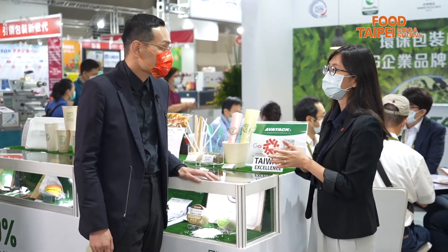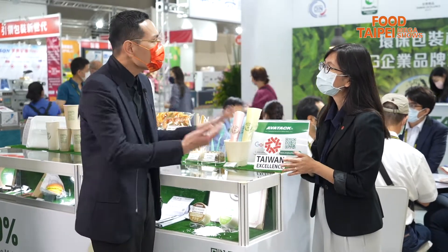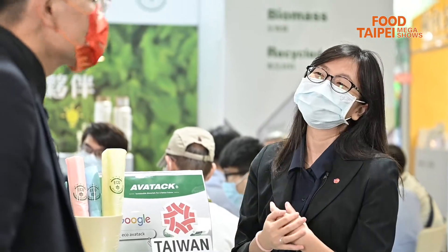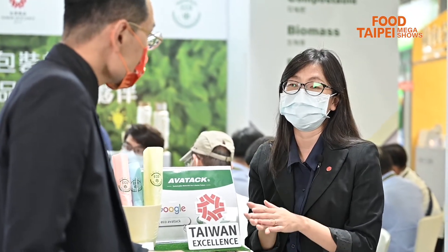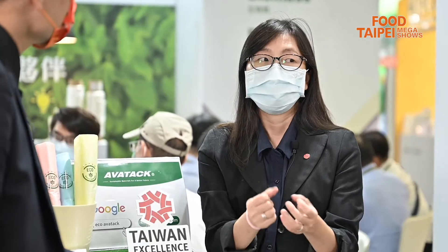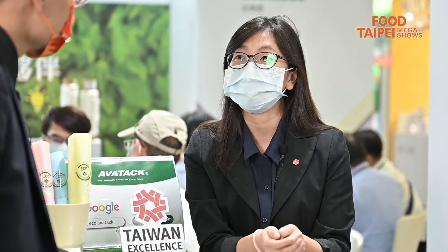Aside from that, we also have mulch films. Do you know what they are? No, please fill me in. Do you like strawberries? I'm a fan of strawberries. The black film that you see in the strawberry farm are actually mulch film. It helps the soil keep its moisture, and by using it, you're able to lower the water consumption in agriculture.